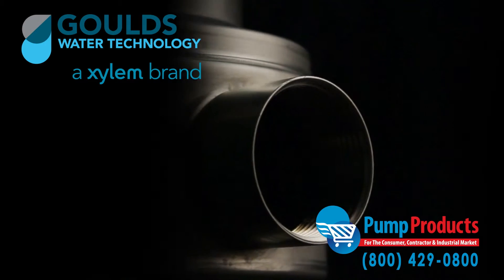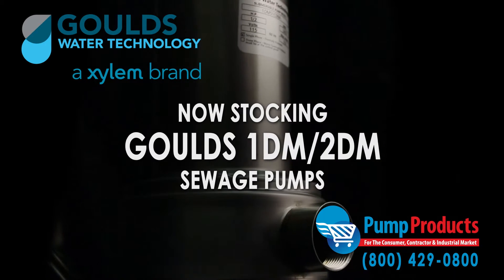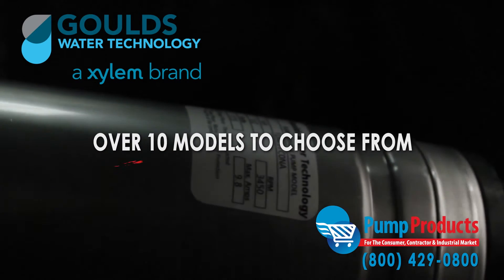Pump Products is now proudly stocking the Goulds model 1DM and 2DM submersible sewage pumps. As one of the top online Goulds pump dealers, our in-stock selection includes over 10 models from this series.